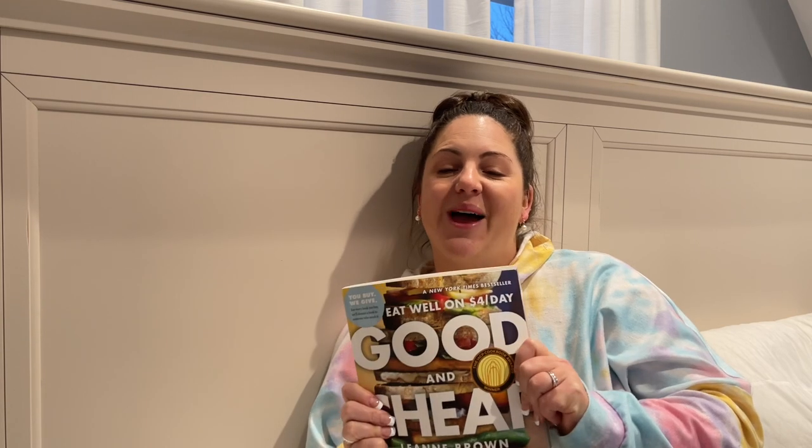Hey guys, welcome to Meals with Maria. Today is a very special day. I am doing a cookbook collaboration with a bunch of amazing YouTubers.